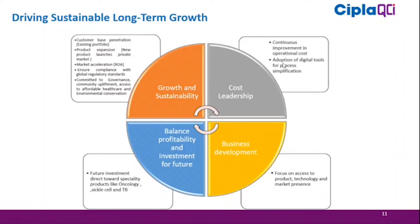The third area is business development, which focuses on access to products, technology, and market presence — essentially building what we can sell in the future. The fourth area is balancing profitability with investment in the future. We have already decided to invest in an anti-cancer, sickle cell, and TB production facility, which will be a future revenue driver for the company.